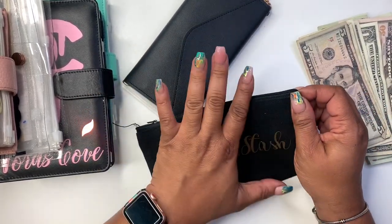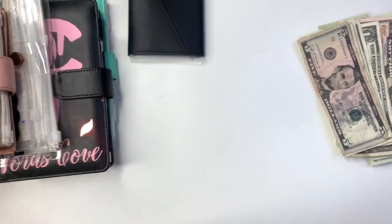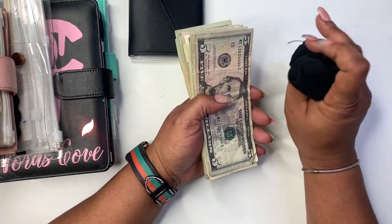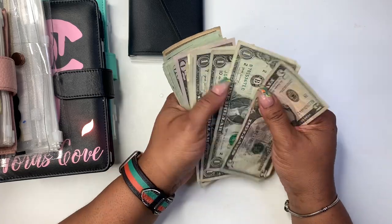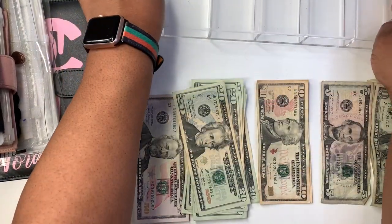That way tips aren't mixed in with my other money. It's another way for it to kind of be out of sight, out of mind. I can ball it up and it goes in my purse and I just don't know that it's there. The cash tray is back — let's get this money situated.